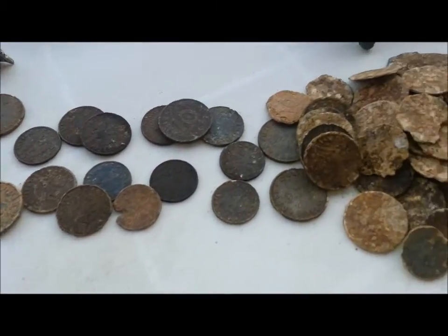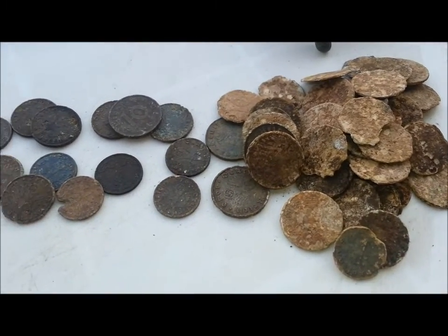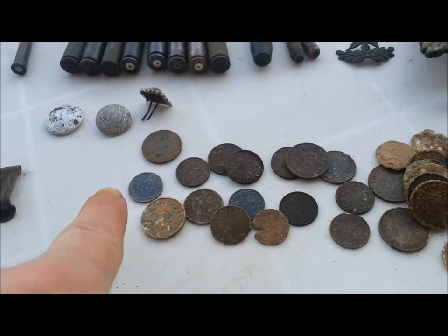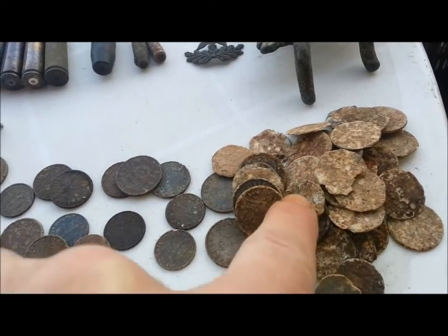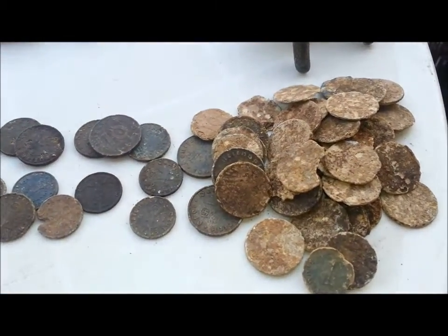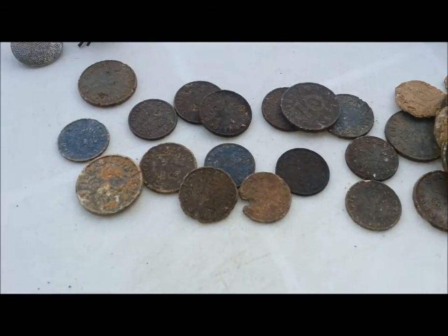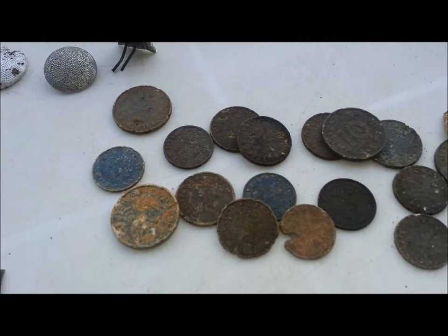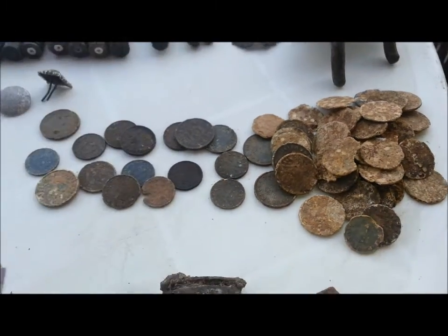Coins. Plenty of coins. None of these are in fantastic condition — these here are in reasonable condition, but these you can't even make anything out on them. But I know they're all World War 2 because I think they're made of zinc and they just rot away. All these here I've got detail on — you can make out things on them. Those ones you can't, but they are World War 2 coins.